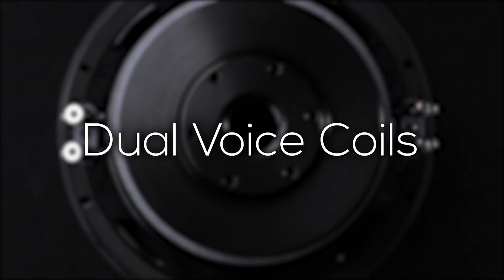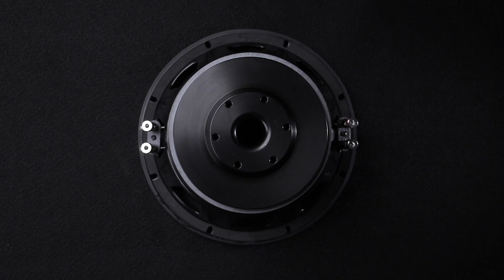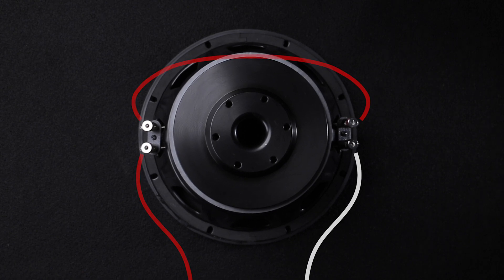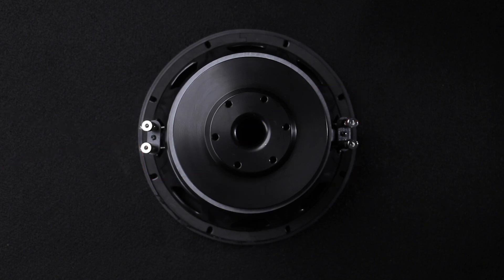Dual 2-ohm voice coils allow you to get the most out of almost any amp. Whether you need a 4-ohm load or you want to wire in parallel at 1-ohm to get the most out of high-current car amplifiers, the Maxx has you covered.